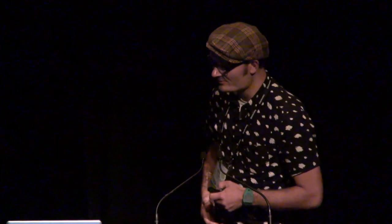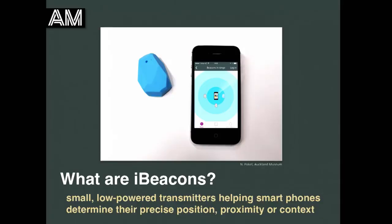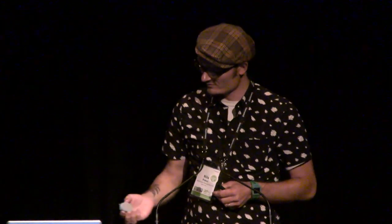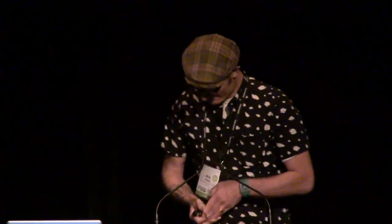So what are iBeacons? iBeacons are what the name says — little small low-powered transmitters helping smartphones determine their precise position, proximity, or context. There are various flavours of them, but they look a bit like this: small little things that you can stick to an object, a display case, or whatever you fancy.